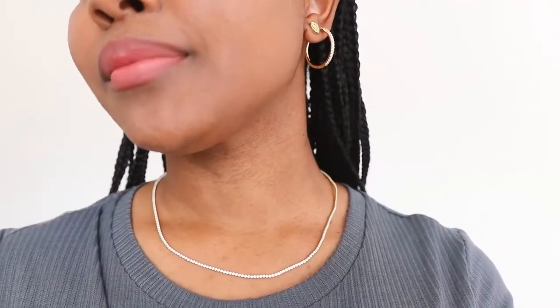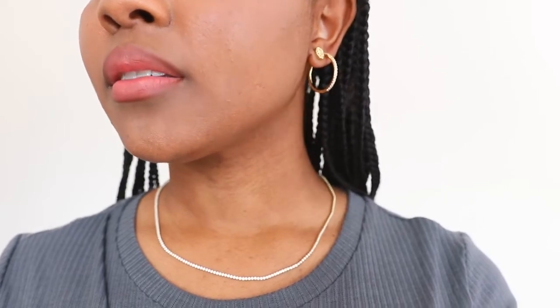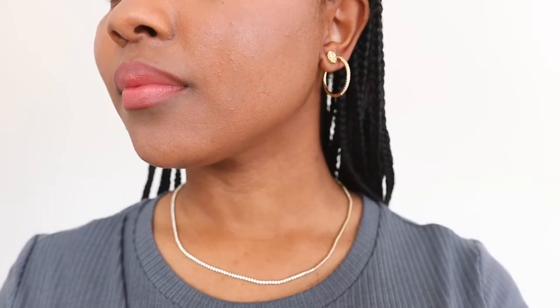Some other pieces I picked up from Perifoya were also inspired by previous purchases — first, this tennis style necklace. If you've watched my day-to-night outfits video, I had the tennis bracelet style from Perifoya in that video and I love that bracelet — I wear it all the time. So when I saw they had a necklace in a similar style, I knew it was going to be another piece I'd love wearing, so I picked it up.